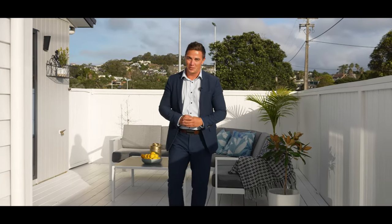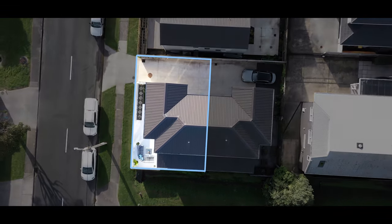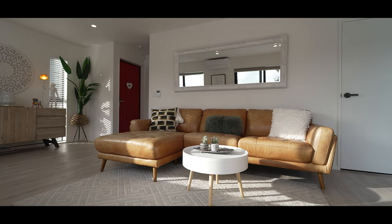Anita and Kieran here from Harcourts on the sunny Hibiscus Coast. Welcome to the stylish townhouse here at 2 William Bays Place in Red Beach. This near-new townhouse is only two years old. It consists of three bedrooms and its fresh and modern decor throughout you're going to absolutely love.